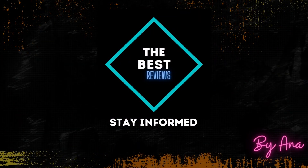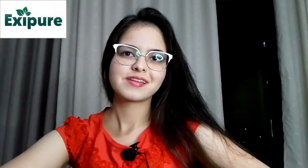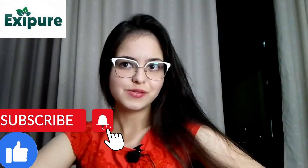Does the product Xpear really work and where to buy it safely? Hi guys, I am Anna and welcome to my channel. I ask that you are already subscribed and like this video.